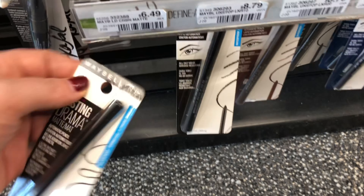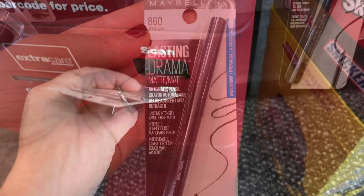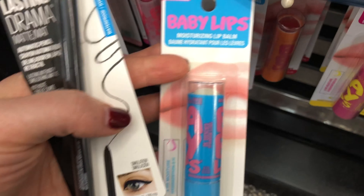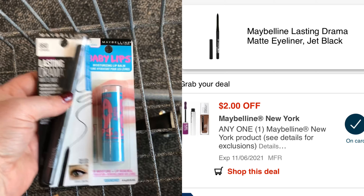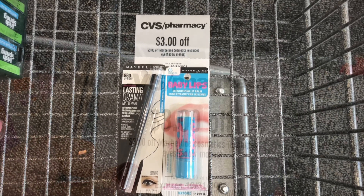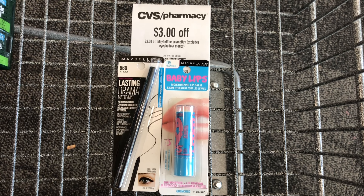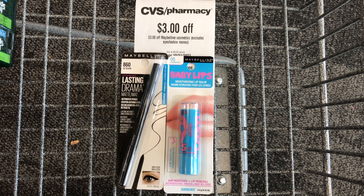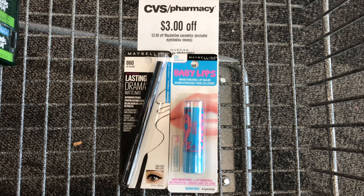Next, I'm going to pick up some Maybelline. It's on promotion this week for buy two and get a $5 Extra Care Buck back. I'm grabbing this eyeliner priced at $6.49 and then adding a baby lip priced at $4.69. The two of these will total $11.18. I have a digital coupon for $2 off a Maybelline product, which will come off the eyeliner. I'm also going to use this $3 off Maybelline instant coupon. That digital coupon and CRT will take off $5, leaving me to pay $6.18, but getting back a $5 Extra Care Buck — making my cost $1.18 for both products, or 59 cents each.